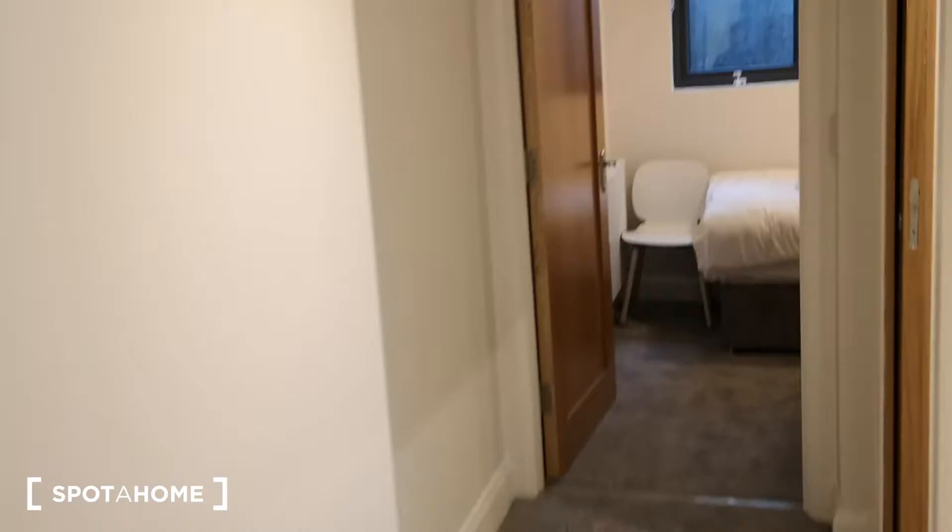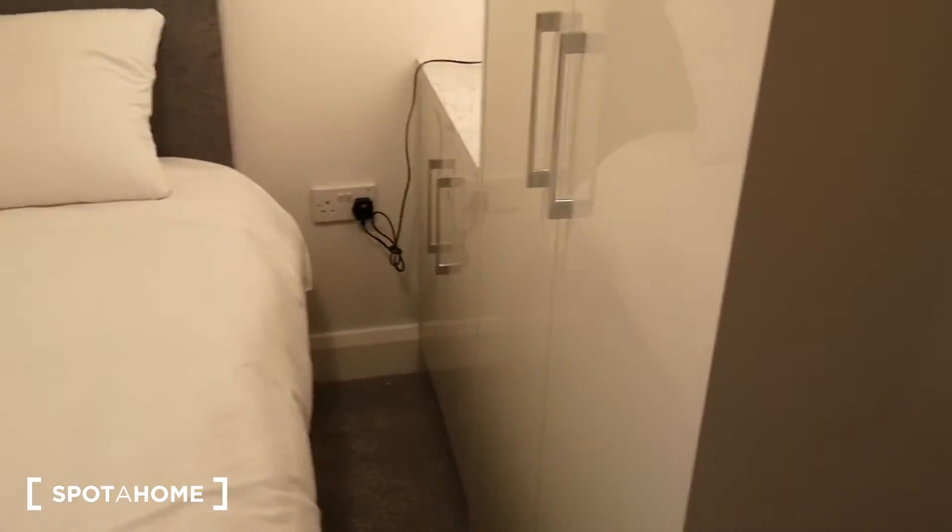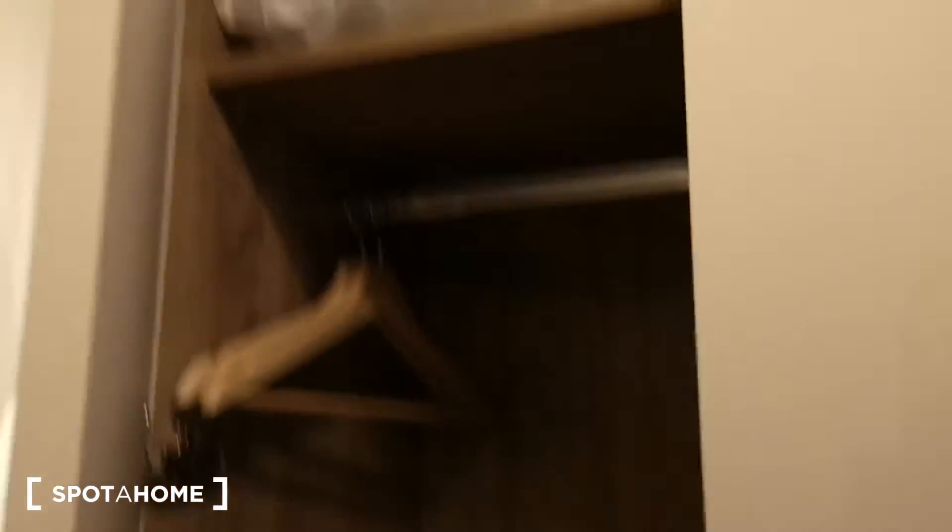Moving out here, and along the corridor is room number two. It's a single bed, and you've got a bedside cabinet and a lot of storage space here. Very nice.